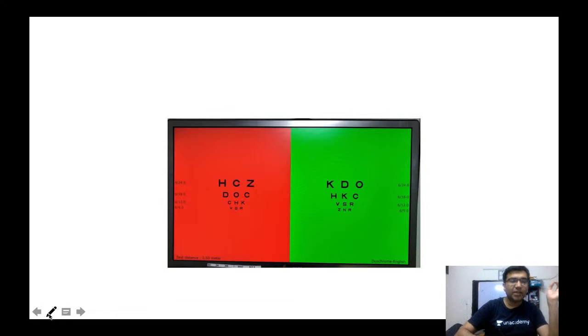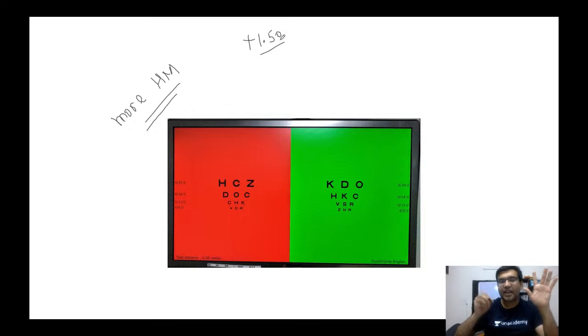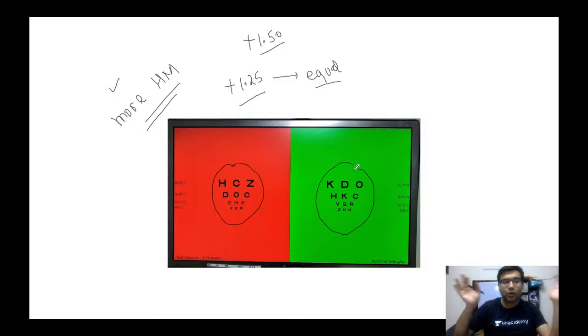If the patient sees red letters more clearly, it means you have given more hypermetropic power than needed. For example, if the patient is given plus 1.5 diopters and says 'I see the red clearly,' decrease the power to plus 1.25. At plus 1.25, if the patient says 'I see both letters in both screens equally,' this means the patient has been given adequate correction — that is the number to prescribe.